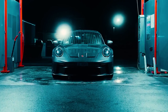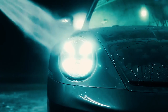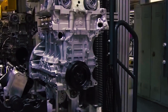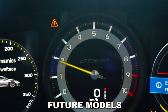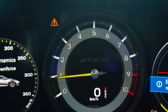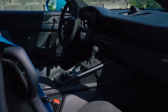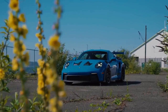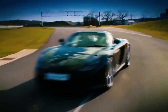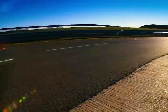Beyond the Velos, the unveiling signals a promising future for Porsche and its dedicated fan base. The advancements and technologies showcased in this supercar will likely find their way into future Porsche models, trickling down to more accessible segments of the brand's lineup. As Porsche continues to innovate and develop groundbreaking vehicles, the legacy of the Velos will serve as a guiding light, inspiring future generations of automotive enthusiasts and shaping the direction of the industry as a whole.